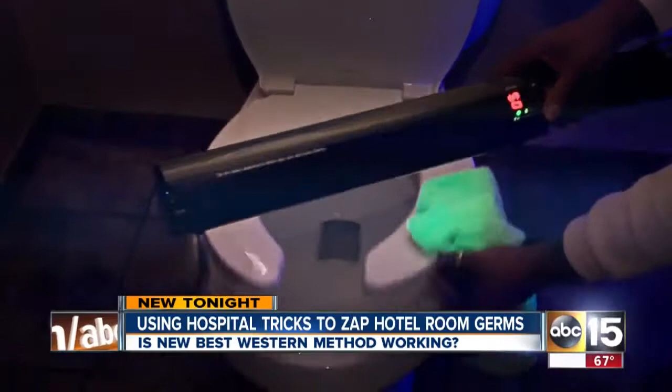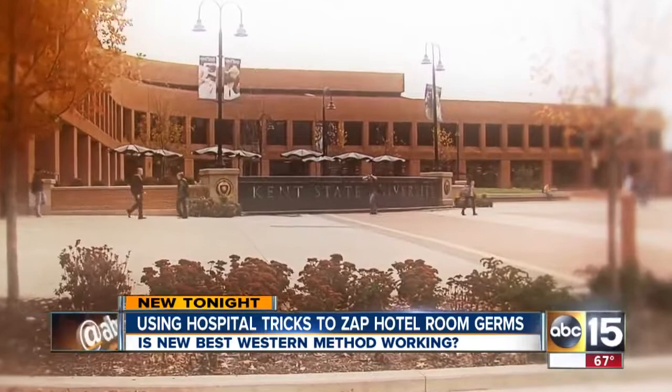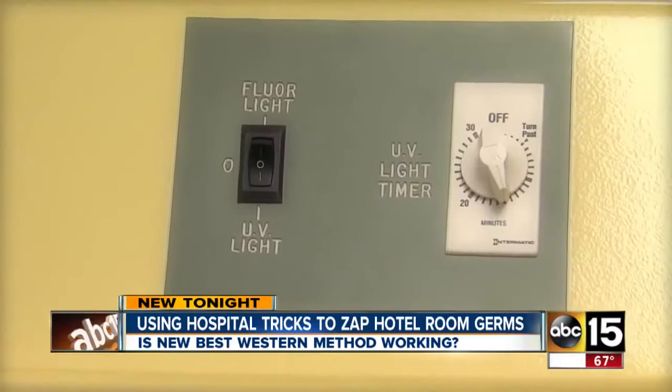The technology is used to kill germs in operating rooms, but hotel rooms? It's a good step forward. Chris Wolverton, a professor at Kent State University in Ohio, says hotel rooms may have germs from feces and coughing and sneezing. UV light can kill those, but only if used properly.